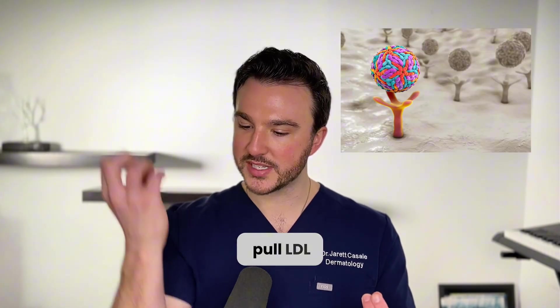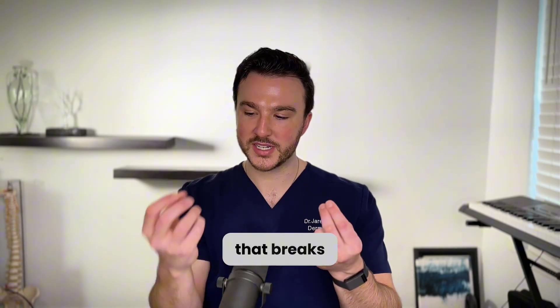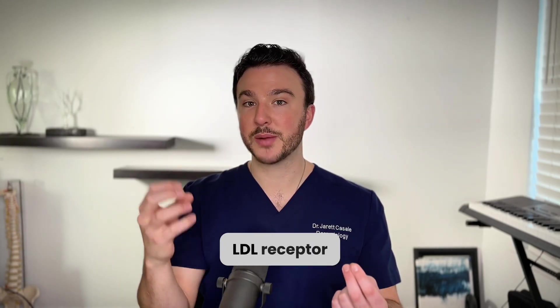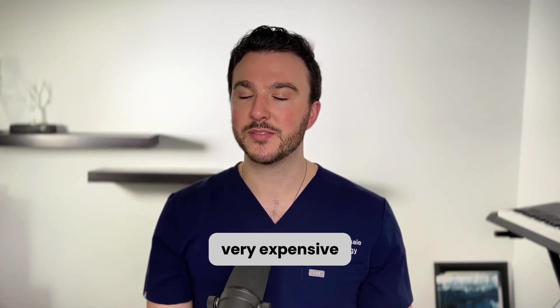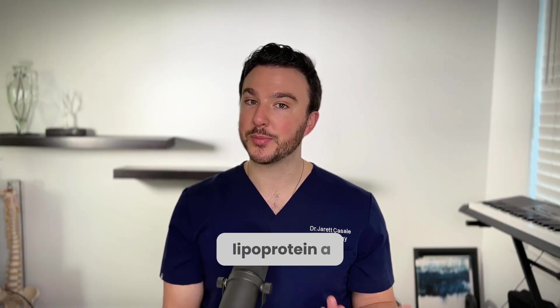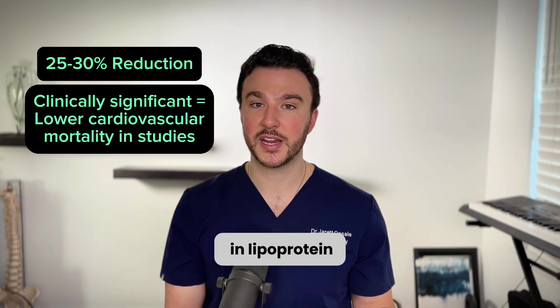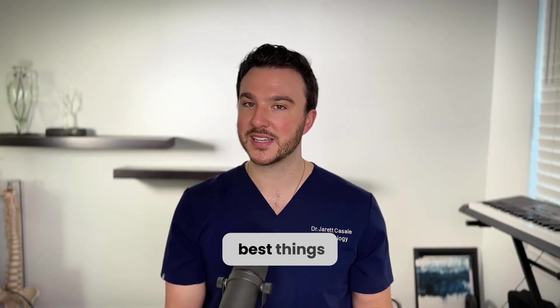LDL receptors pull LDL out of circulation and metabolize it. If you inhibit the protein that breaks down the LDL receptor, the LDL receptor pulls more LDL out of the blood. These drugs are new, very expensive, but proven to be very good at lowering LDL — and actually lipoprotein A as well. They show about a 25 to 30% reduction in lipoprotein A, which is one of the best things we have right now.